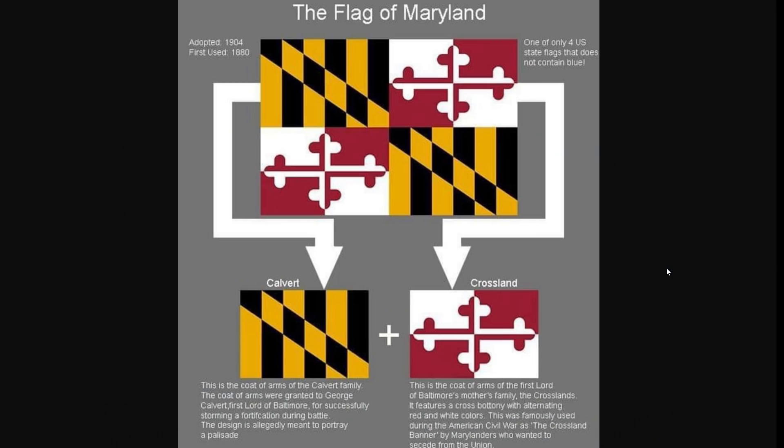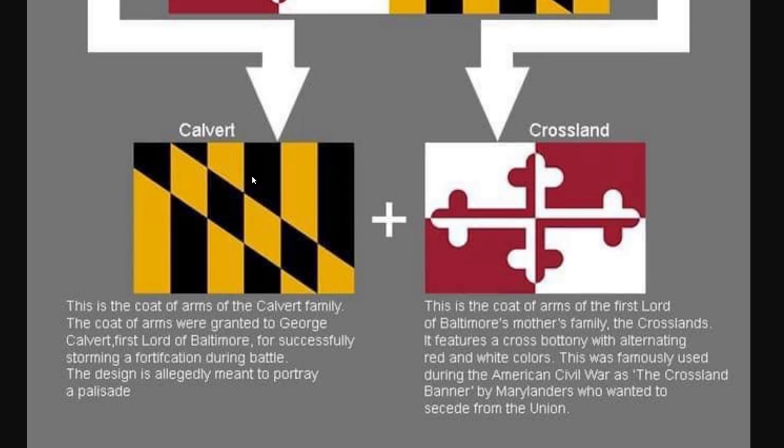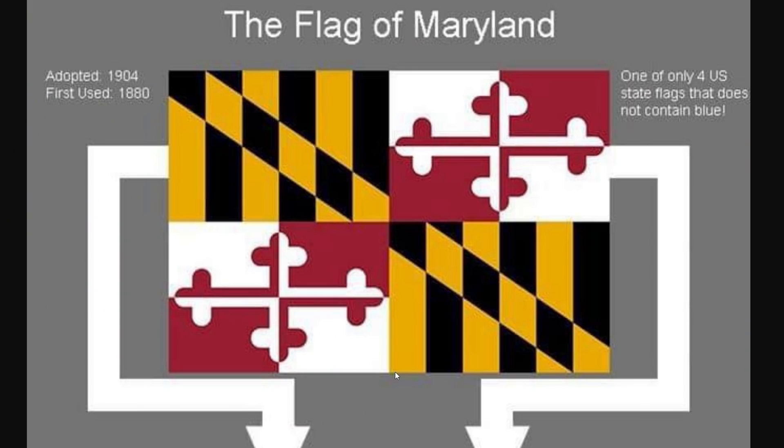Here we go — the most Chad US state flag explained. Maryland first adopted it in 1904, and it's one of only four US state flags that does not contain blue. So the Calvert section is the coat of arms of the Calvert family, First Lord of Baltimore, for successfully storming a fortification during battle. And then the Crossland is the coat of arms of the First Lord of Baltimore's mother's family. This is old school — these old school techniques were famously used during the American Civil War with the Crossland banner. If only we all had cool things like this going on.